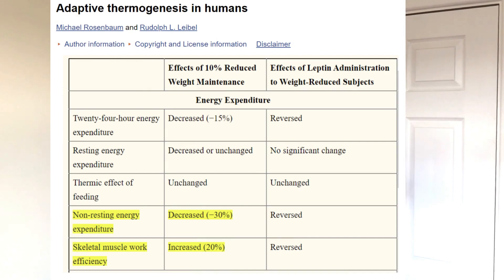Every movement in daily life and every workout in a gym will require fewer calories because it takes less energy to move a lighter body. This means that her total daily energy expenditure will keep going down as she gets lighter.